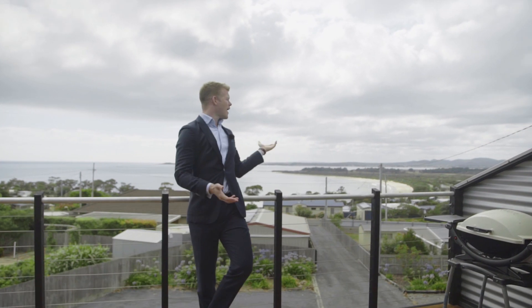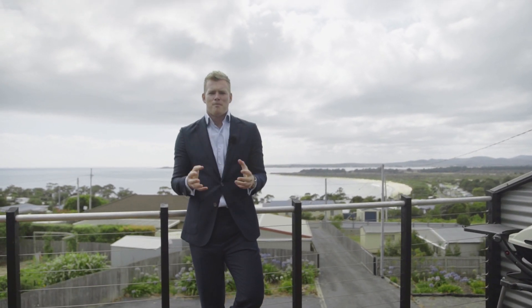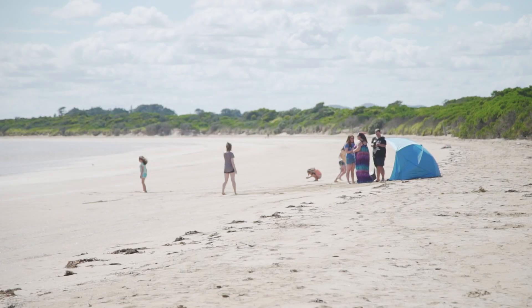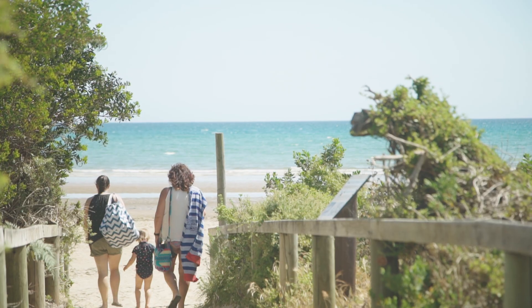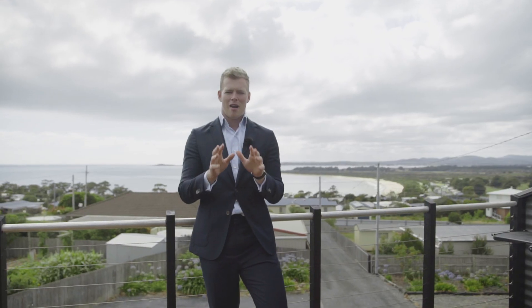How good is this location and view! You know, there's something special about the beach, and us Aussies, we just love it — perhaps it's the sea air, or the sand between our toes, or perhaps it's that lifestyle.